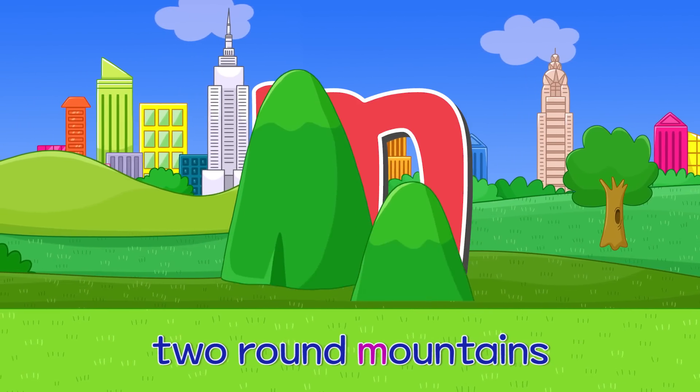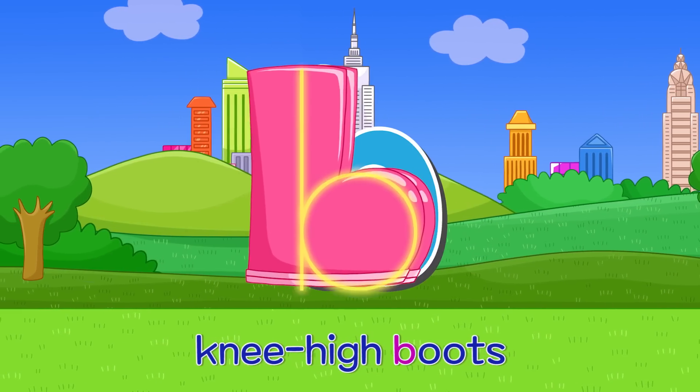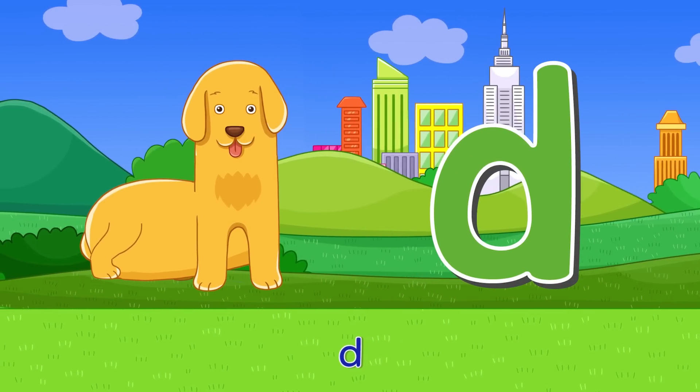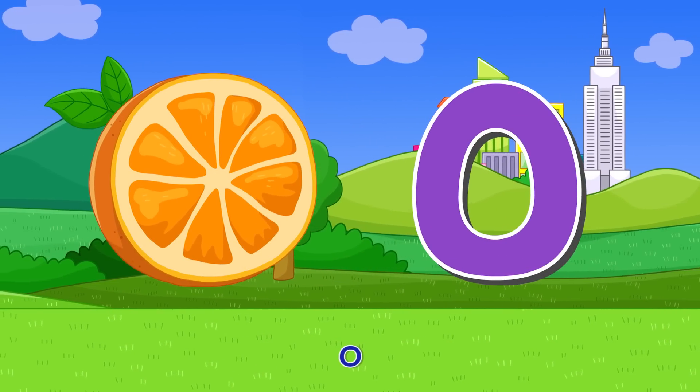M — two round mountains. M. B — knee high boots. B. D — sitting dog. D. O — circular orange. O.